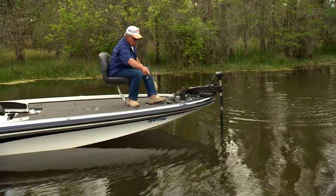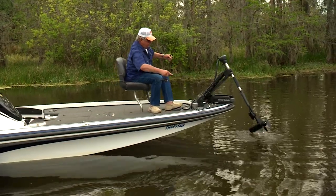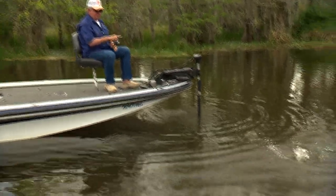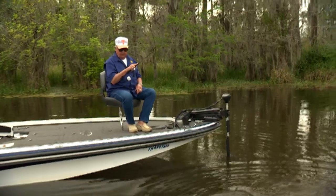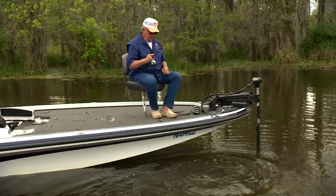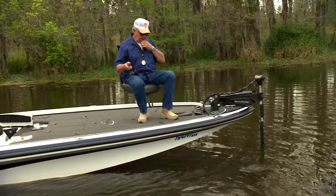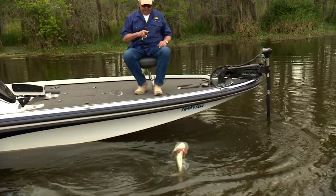There it goes under the trolling motor — yep, that's just what he wanted to do. Out of the trolling motor! Do a little two-and-a-half for us, a little spunky. His face is all just jammed up with the weed. They like this bait.